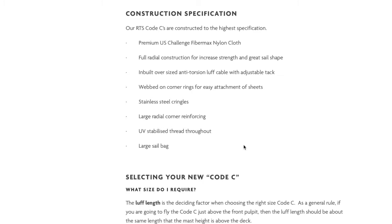Special features include full radial design to ensure optimal shape and strength, extra-large radial reinforced corners and patches, high quality in-built anti-torsion furling line, UV-stabilised thread throughout, webbed-on steel rings, and an extra-large sail bag — all as standard.